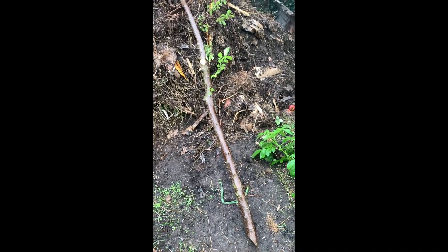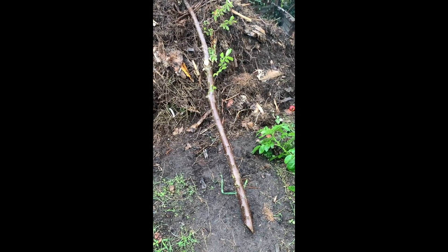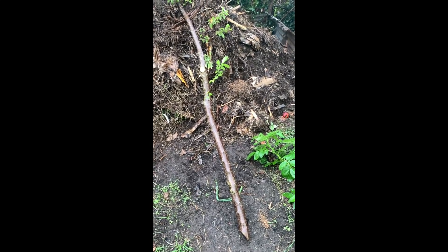It's raining hard again now, so I've come back to leave this project for a dry occasion.